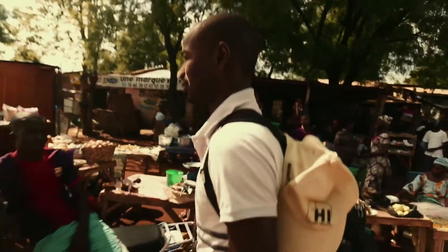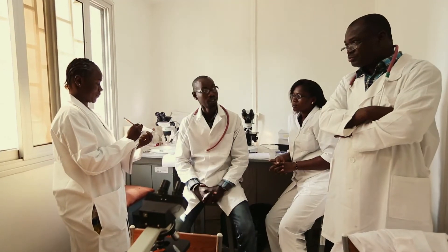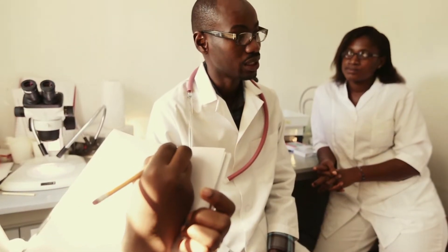My name is Moussa Sissé and I'm entomologist coordinator of indoor residual spray program in Mali. My job is to coordinate entomological monitoring activity before and after IRS campaign.